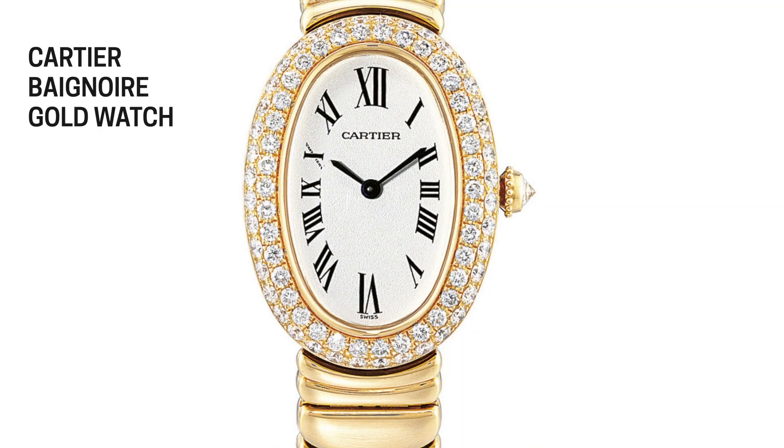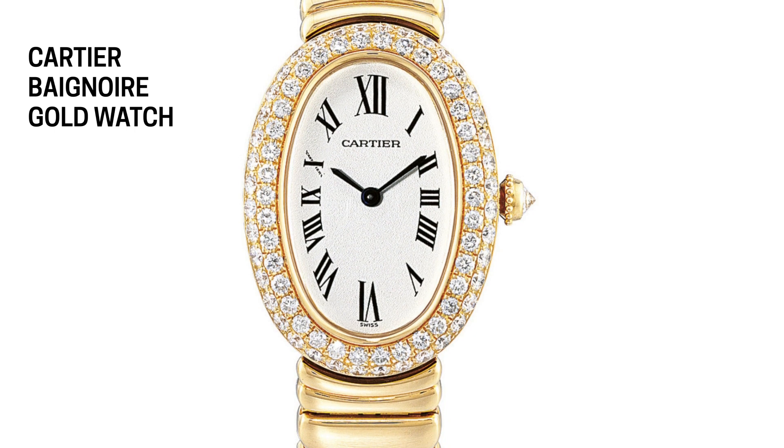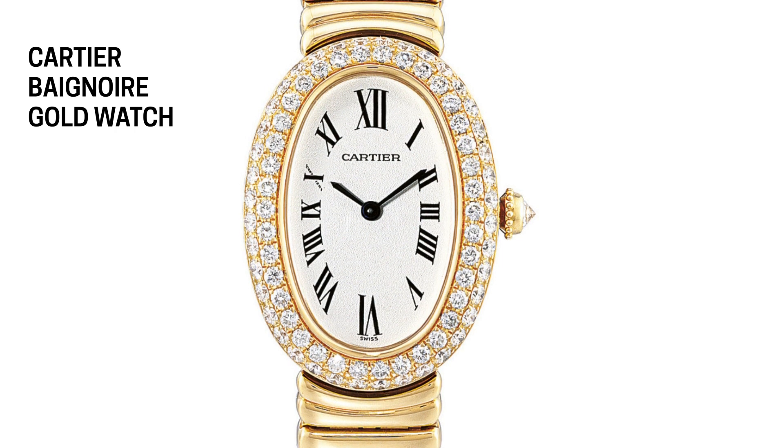When she looked at it — with the straight sides and the curved top and bottom — apparently she exclaimed that it looked like her bathtub. The word Baignoire is French for bathtub, and the name stuck. They really didn't make many of this watch for a long time. It wasn't until the design house in 1957 or '58 really decided to revamp the Baignoire and came up with the more oval shape that we see today, rather than the straight sides.